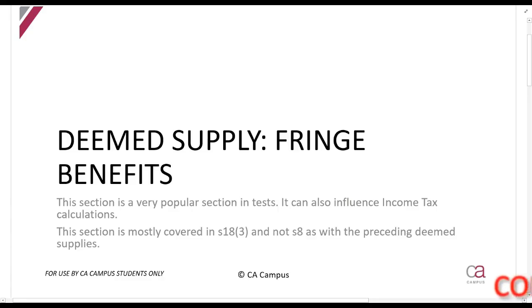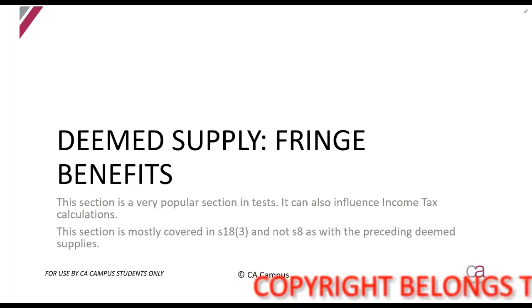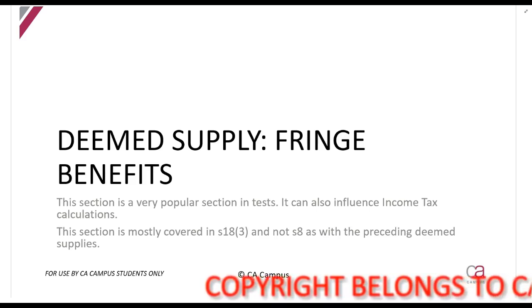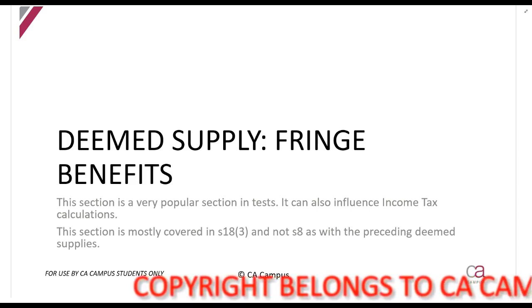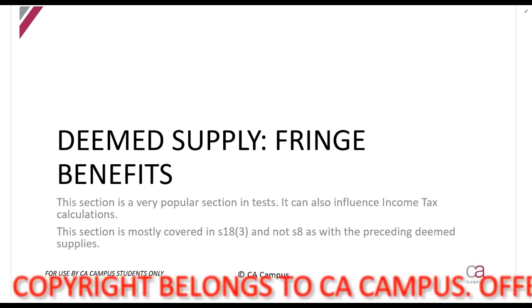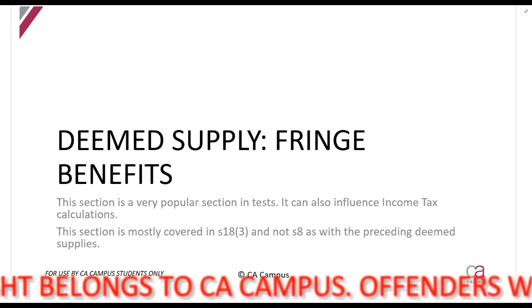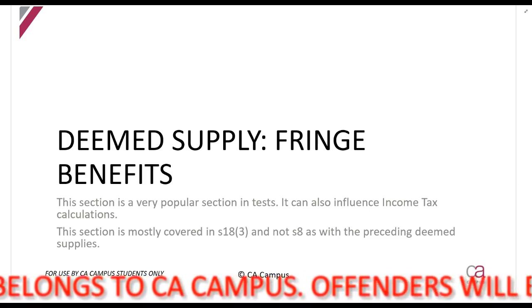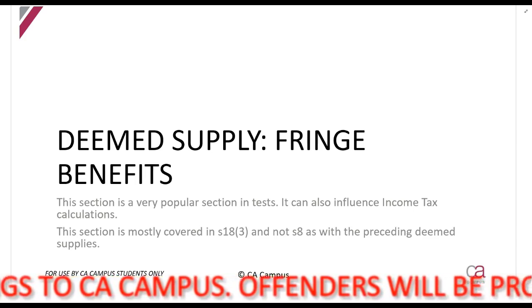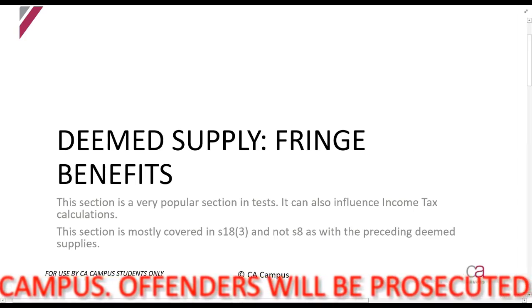We are now going to talk about fringe benefits. You will study the income tax implications of this completely separately from what we are doing here, but just a quick recap: a fringe benefit is when your employer gives you something over and above your normal salary. For example, your employer gives you a company car, an old computer you can take as yours, or holiday accommodation. There's a whole variety of them.